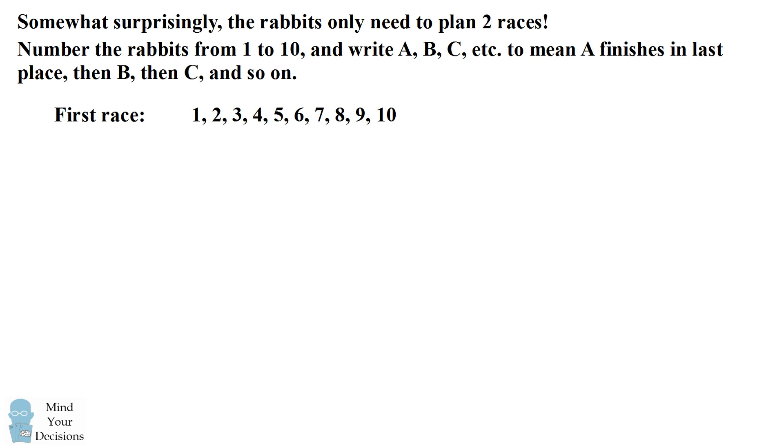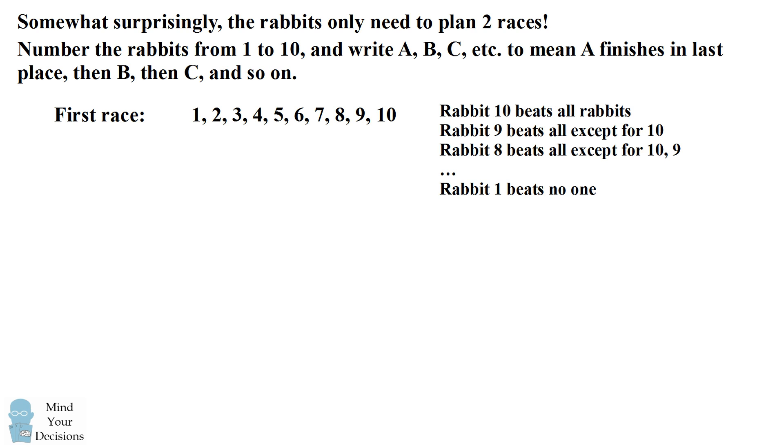In the first race we'll put the rabbits in sequential order, where rabbit 10 beats all of the other rabbits, rabbit 9 beats all of the rabbits except for 10, rabbit 8 beats all of the rabbits except for 10 and 9, and so on until rabbit 1 beats no one. So now each rabbit is beating all of the numbers that are less than that rabbit's number.